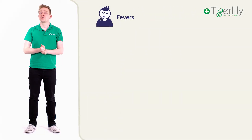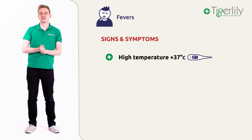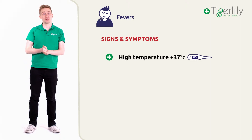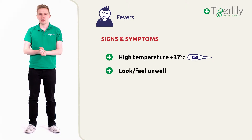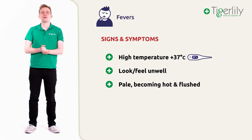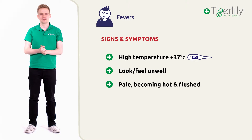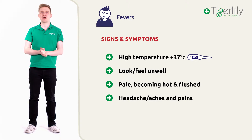So how do we identify a fever? There are a few key signs and symptoms to look out for. The baby has a raised temperature in excess of 37 degrees. They may be looking and feeling unwell. Initially they may look pale before becoming hot and flushed. They may also be complaining of a headache or other aches and pains.